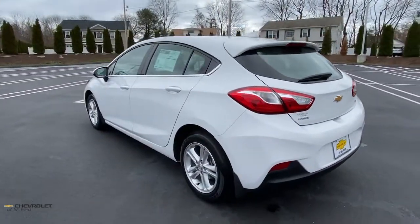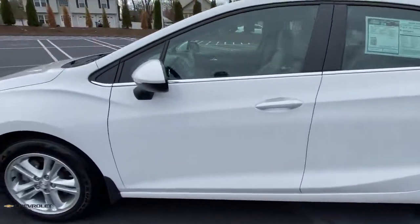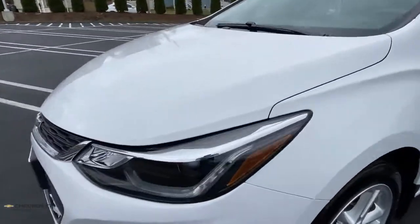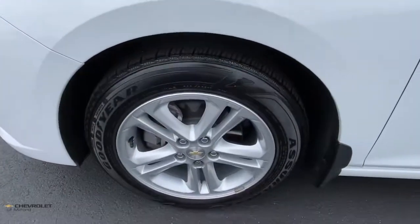These are just some of the great options this vehicle comes with: aluminum wheels, electronic stability control, trip computer, power windows, bucket seats, four-wheel disc brakes, and power steering.